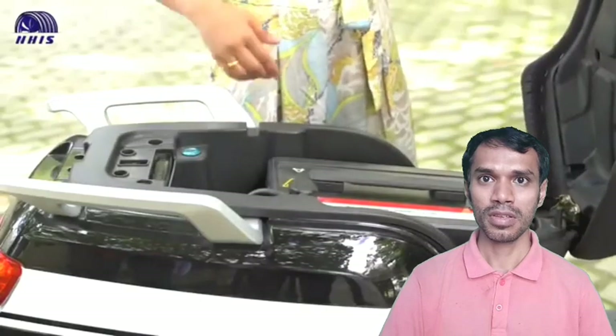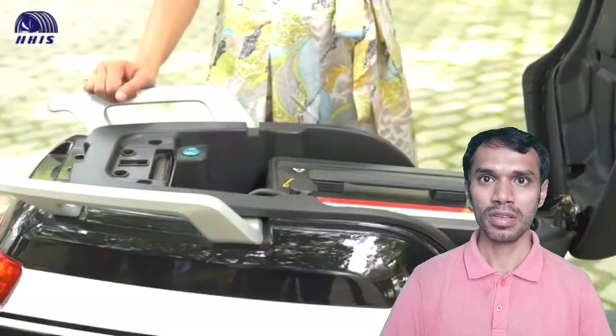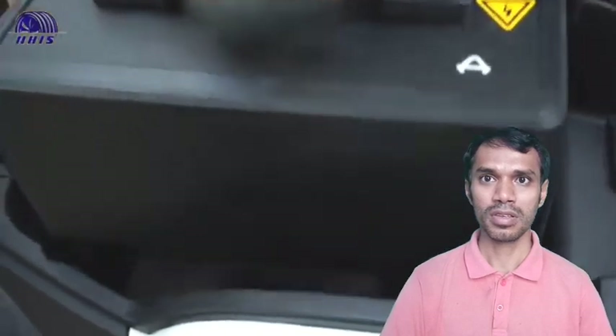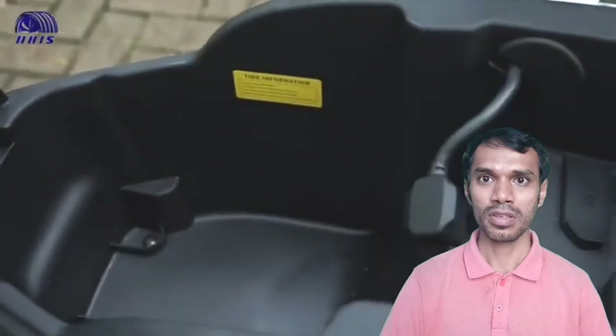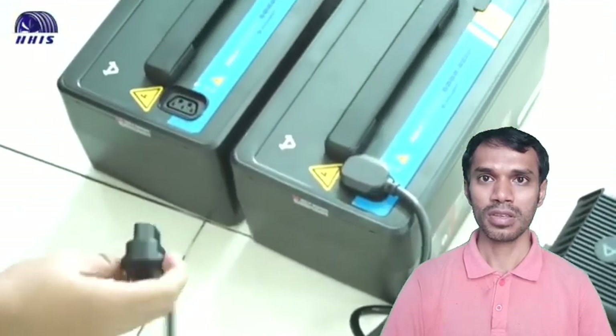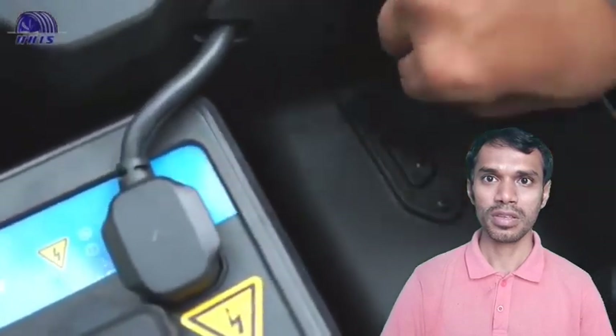The batteries are located under the seat, which means charging can be done by plugging directly into the socket under the seat, or by removing both batteries. The new NGT uses fast charging, so charging from 13% to 100% takes only approximately 5 hours. Impressively, the rider only uses 42% of the battery power to cover a distance of 42 km.